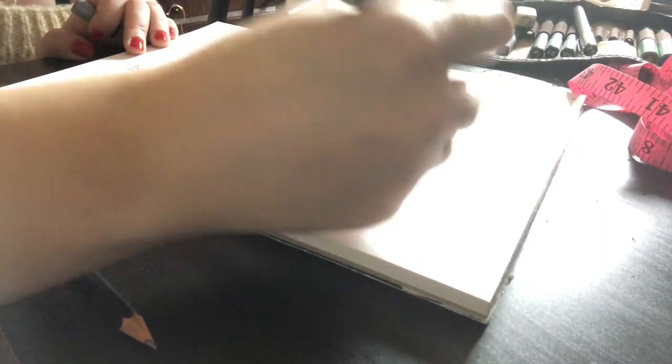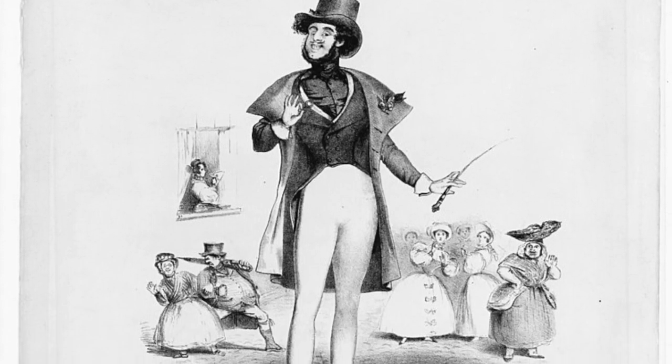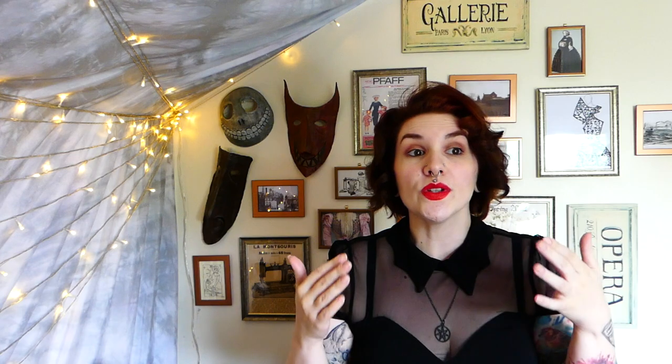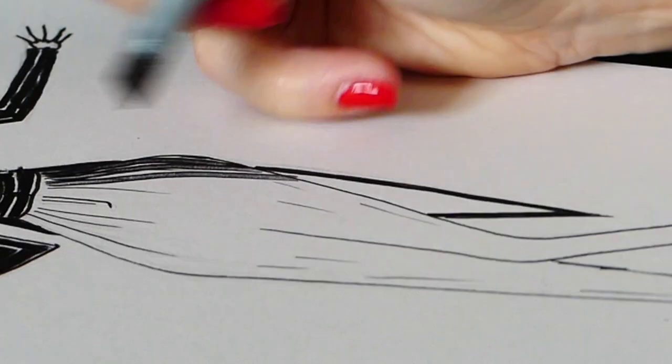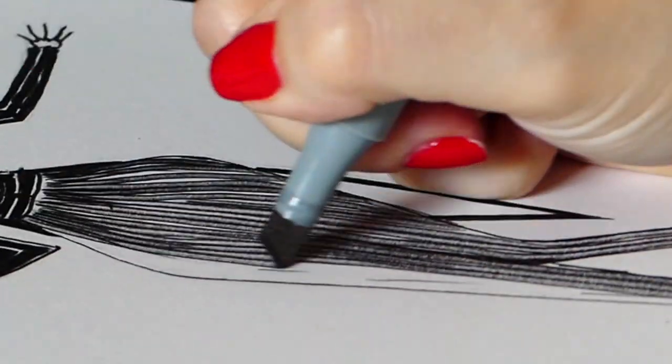Men at the time wore tailcoats, frock coats, and in some contexts spencer jackets, but tailcoats were still standard for evening wear. Frock coats became more common as day wear but didn't really reach their height of popularity until the 1850s. The highly exaggerated fashionable shape for men's bodies at the beginning of the 1830s — a very small waist and very puffed broad shoulders and chest, generally achieved through corsetry and padding — also became a bit more toned down moving into the Victorian era, but didn't disappear entirely, which is handy for me and my hourglass shape.